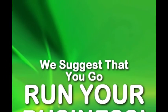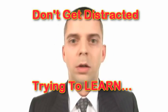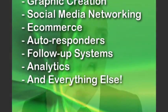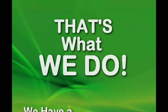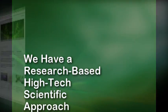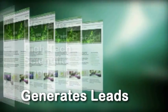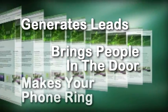So we suggest that you go run your business. Don't get distracted trying to learn web design, graphic creation, social media networking, ecommerce, autoresponders, follow-up systems, analytics, and everything else that goes into making your website a lead-generating profit center. That's what we do. We have a research-based, high-tech, scientific approach to building local websites so that it generates leads, brings people to your door, and makes your phone ring.